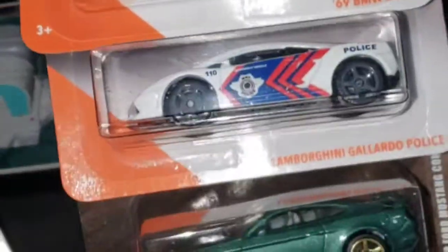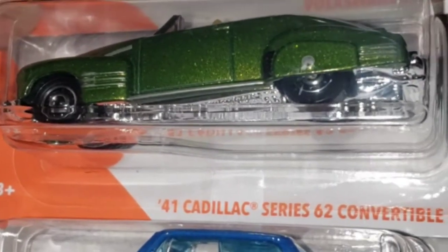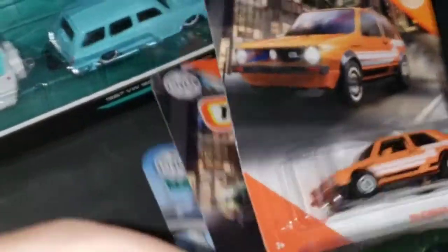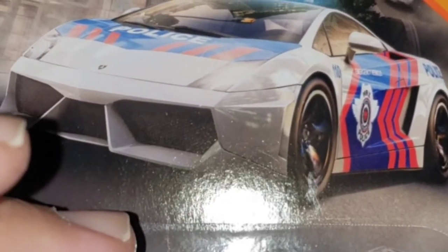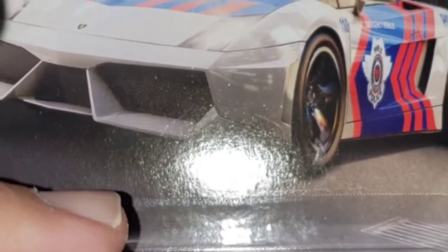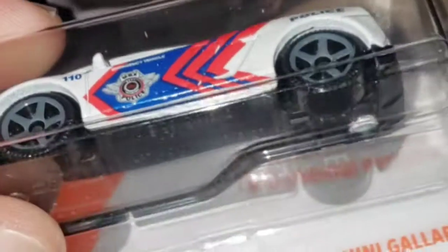Last but not least, I picked up these pretty cool Matchbox pieces. We've got the Volkswagen Golf MK1, the '41 Cadillac Series 62 Convertible Coupe, the '69 BMW 2002, and the Lamborghini Gallardo police car. I'm glad they released the Lamborghini in a single pack because I kept seeing it in their nine-packs, and a lot of times with those you may only like a few cars. Patience is a virtue — glad I waited and finally found it in a single pack.